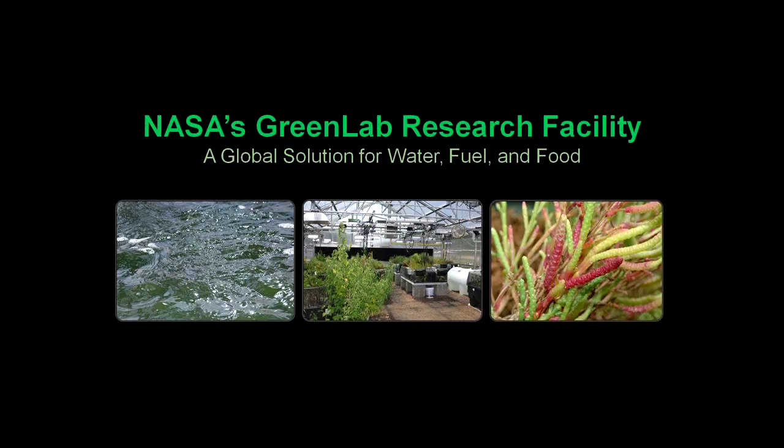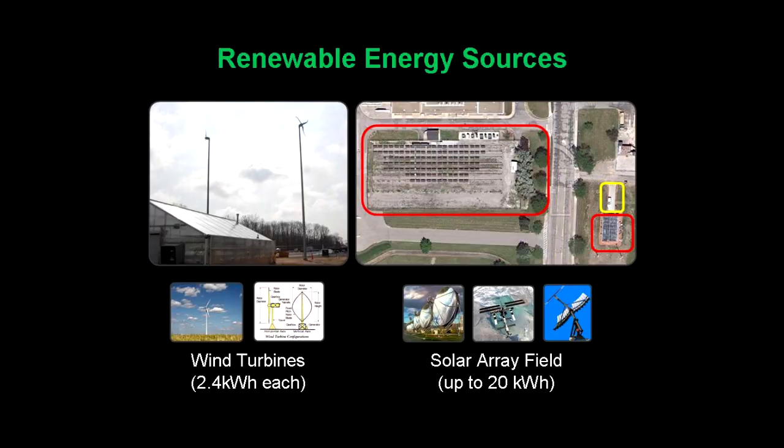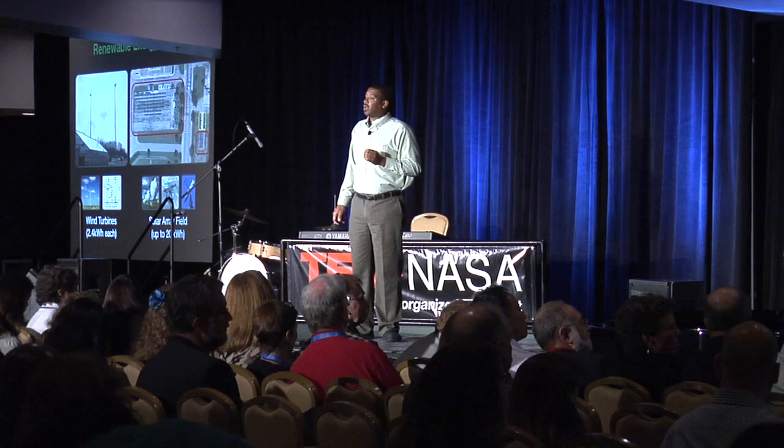In summary, we've presented what we think is a global solution for food, fuel, and water. But there's something missing to be complete — electricity. We have a solution: we use clean energy sources. We have two wind turbines connected to the Green Lab, with four or five more hopefully coming soon. We're also refurbishing a solar array field at NASA's Glenn Research Center that hasn't been used for 15 years — working with electrical engineering colleagues, we determined they're still viable. In about 30 days, they'll be connected to the Green Lab.